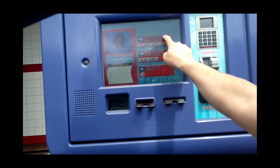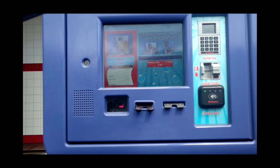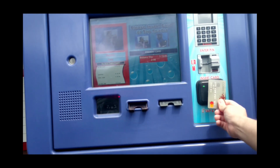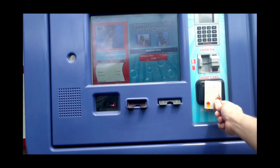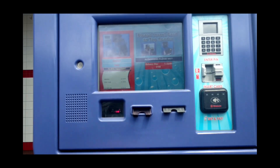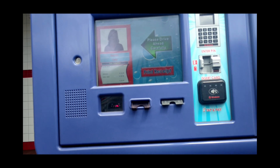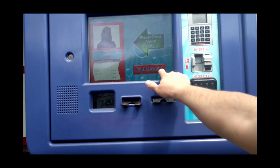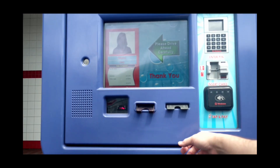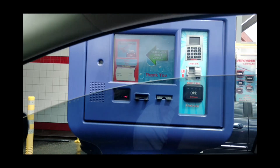Select a car wash by pressing one of the service buttons. Please insert card. Be sure to fully insert card into payment slot before following the instructions on screen. You may also pay using your contactless card or mobile phone via Apple Pay. You are now ready to enter the car wash. Please proceed by following your directions on the screen. Thank you again for your car wash purchase. Thank you.